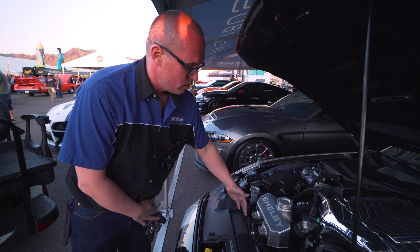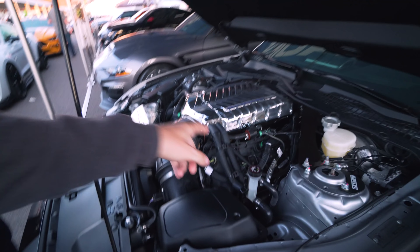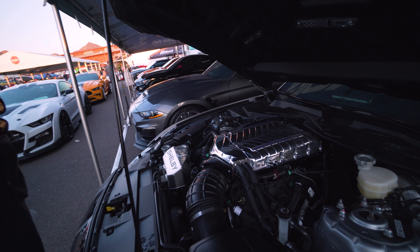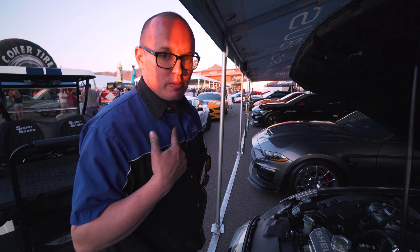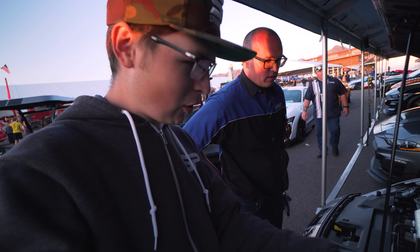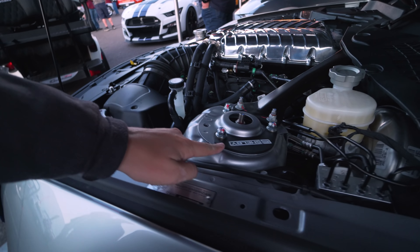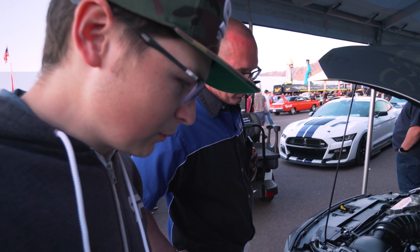We upgrade the cooling because guys are going to be pushing this thing hard to see what 825 horsepower can do — so we've got the CNR radiator and coolant reservoir. You can customize the color of the supercharger blower; dealers typically don't offer that, but reach out to us at Shelby American and we can get you dialed in to match your stripe or favorite color. Those are our caster/camber plates, which tops off our spring and sway bar combo. This is a MagneRide suspension car.